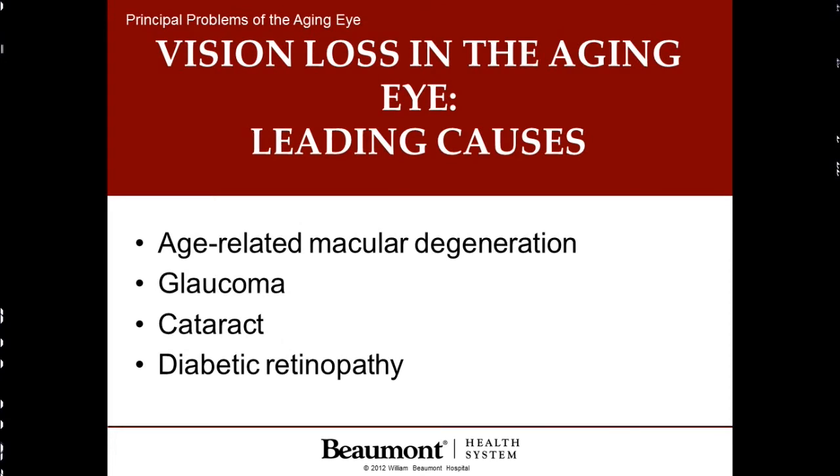Today we're going to concentrate primarily on the four leading causes of loss of vision as we age: age-related macular degeneration, which is poor circulation in the eye; glaucoma, or high pressure in the eye; cataract; and diabetic eye disease.